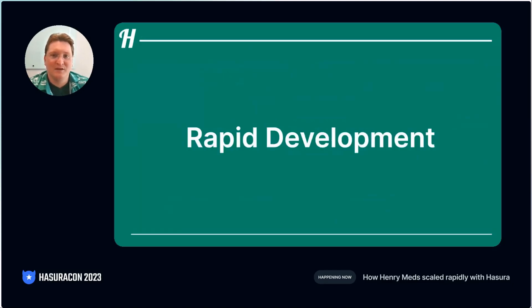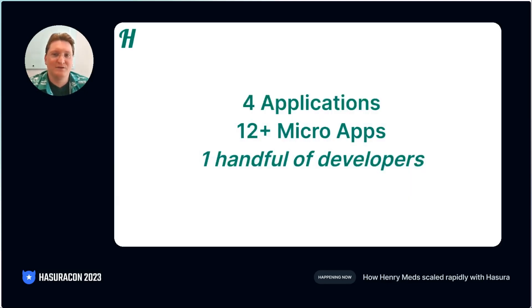To begin, I wanted to show you how we use Hasura to amplify our developer productivity. This is probably the biggest and most important impact that Hasura has made for us. Even though the solutions we offer look simple on the surface, there are a lot of moving pieces under the hood. Customers, providers, pharmacies, and our own internal teams all have different needs.